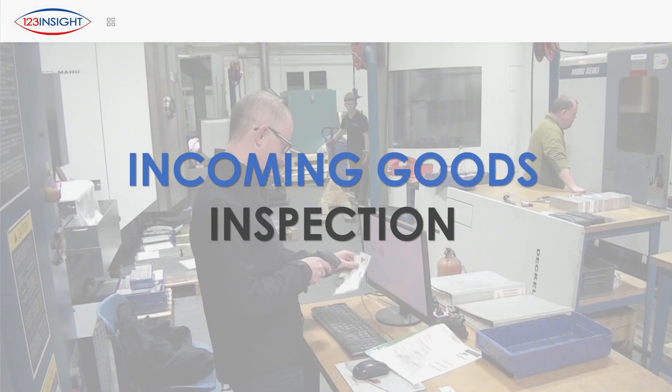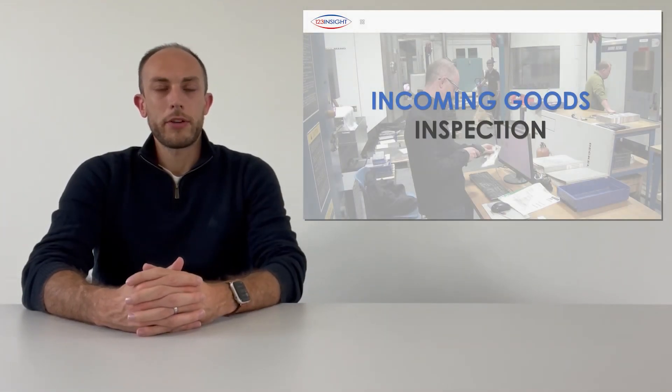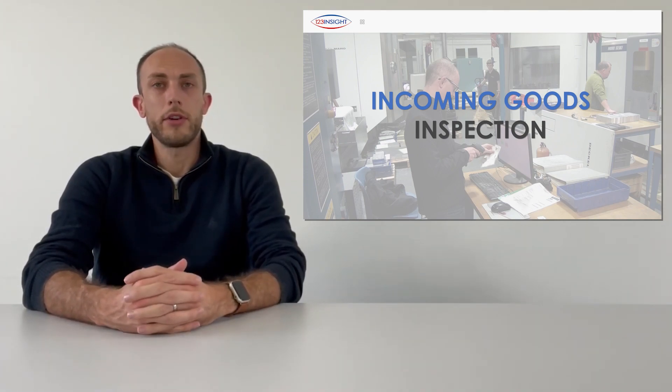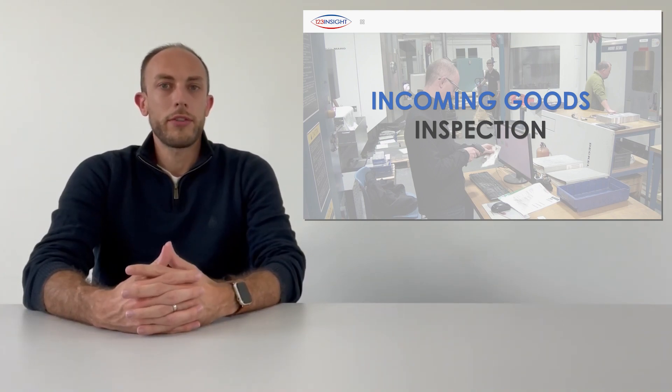A good ERP system will allow you to control your incoming goods inspection and allow you to hold parts in quarantine and log and record inspection results directly in the system. Not only does this provide you with the confidence that you'll only receive good parts into your business, but it also allows you to monitor supplier performance as well as supplier quality.